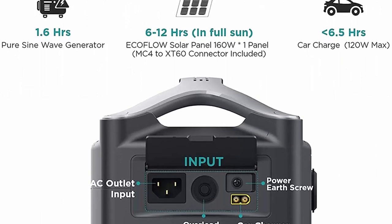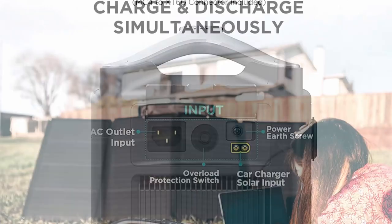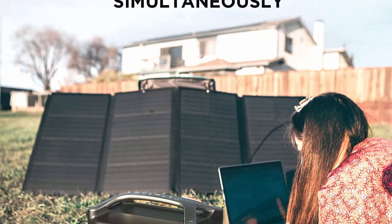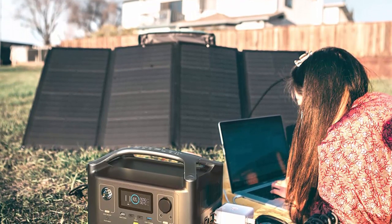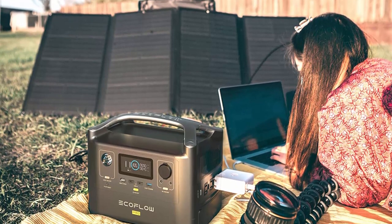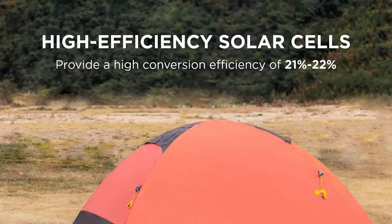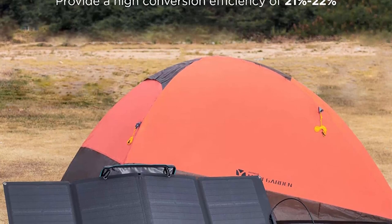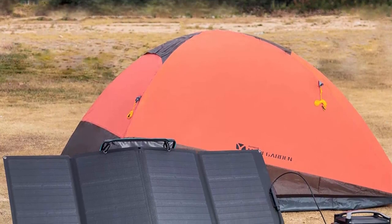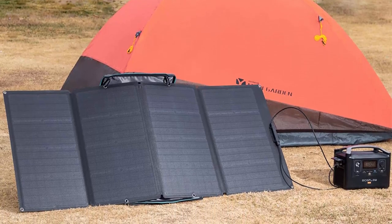The patented EcoFlow X-Stream technology enables you to charge the RIVER Pro from 0 to 80 percent within one hour and offers a full charge in just 1.6 hours. Use the EcoFlow 160W solar panel to charge the RIVER Pro in 7.5 to 15 hours at a charging rate of 10–25V / 12A max.